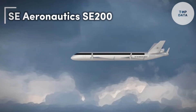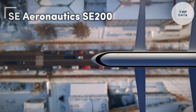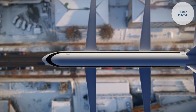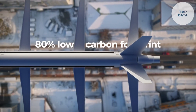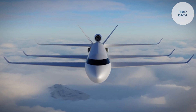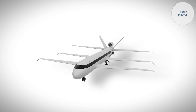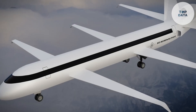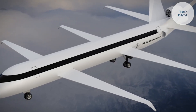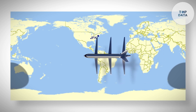The Sea Aeronautics SE-200 is a wide-body aircraft with a revolutionary tri-wing design — imagine a plane with three stacked wings. This unique feature provides superior lift, allowing the SE-200 to fly farther on less fuel compared to traditional airplanes. Estimates suggest a 70% reduction in fuel use and 80% less CO2 emissions.